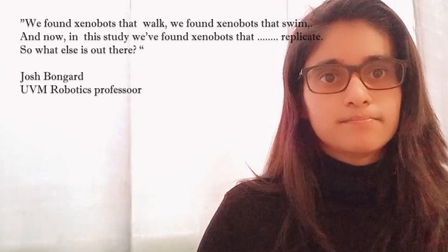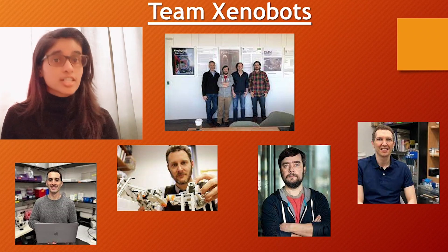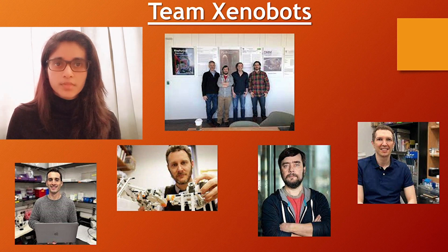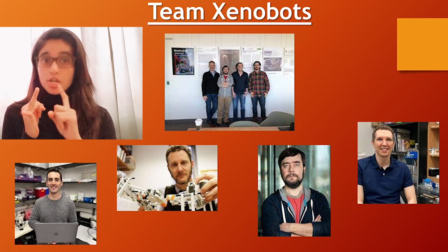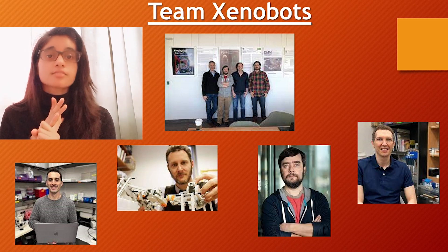You might wonder who the scientists behind this amazing creation are. They are Sam Kriegman, Josh Bongard, Michael Levin, and Douglas Blackiston — and this discovery is going to be a milestone in our future.